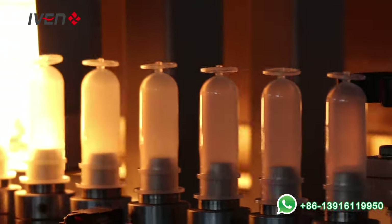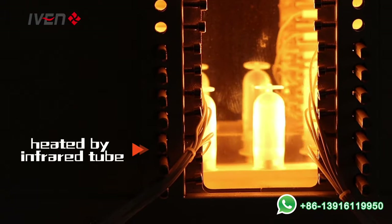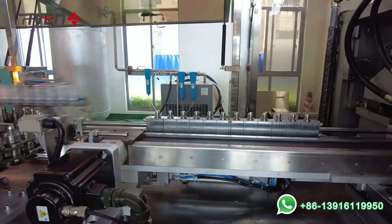The heating system: the PP preform will be heated by infrared tube, which can penetrate the preform to make the stretching more uniform and the bottle more transparent.